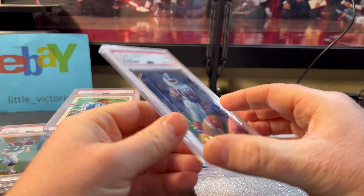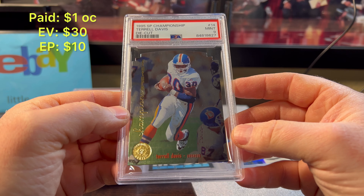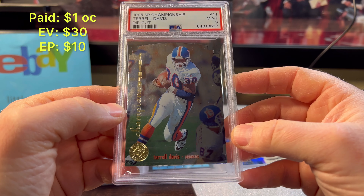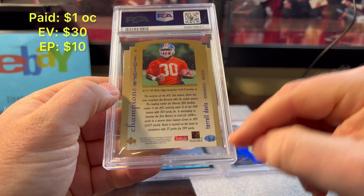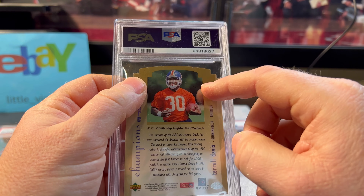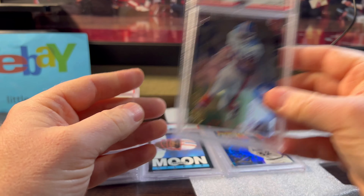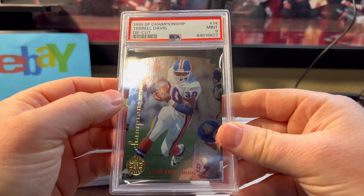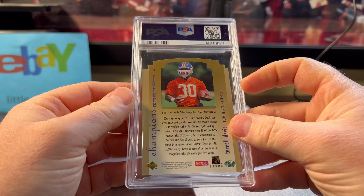Finally, we're going to end on a die cut '95 SB Championship Terrell Davis rookie card. These are always condition sensitive — they always have the pinching on the bottom corners and some die cut little edge ripple. This one looks sharp. Pre-grade was a hopeful 10 but it got the nine. I'm okay with that — could be worse.